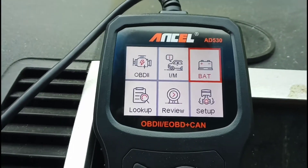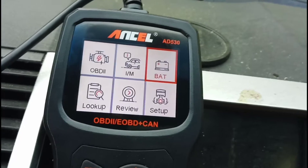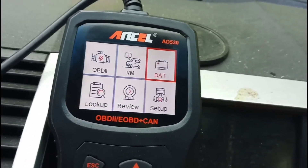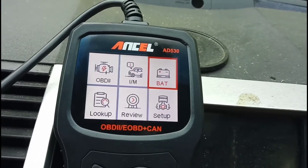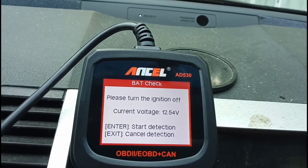What's going on YouTubers, this is Dre coming at you with an update video on the new Ancel AD530. I'm testing out a 2005 Nissan Maxima. We're just gonna do the battery test right now. I've got the key in the ignition because it's beeping, so we're gonna go to battery and see what we've got.